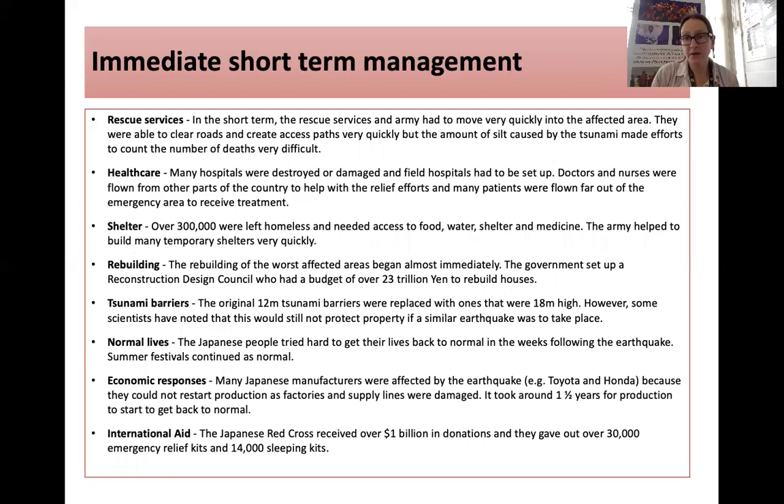In the short term, the disaster was managed in many ways. Rescue services reacted quickly, clearing roads and creating paths using heavy machinery, and removing silt caused by the tsunami. Field hospitals and Médecins Sans Frontières set up hospitals, and doctors and nurses were flown in from across the country and world. Over 300,000 people left homeless needed food, water, and shelter, so the army helped build shelters quickly.